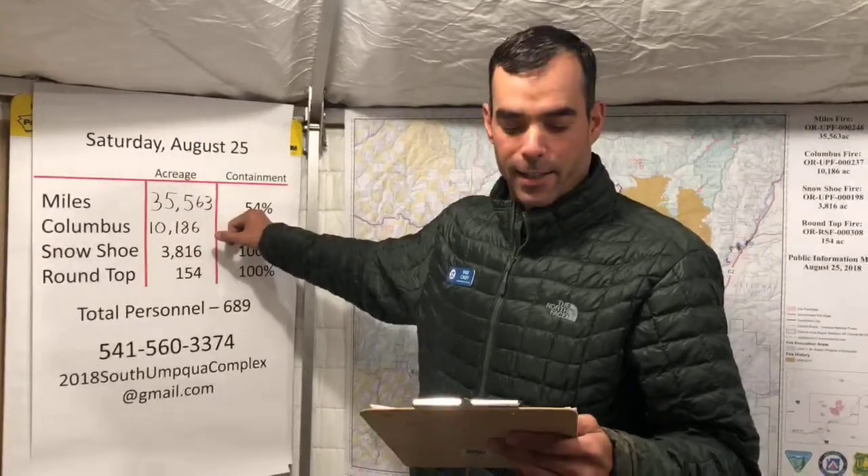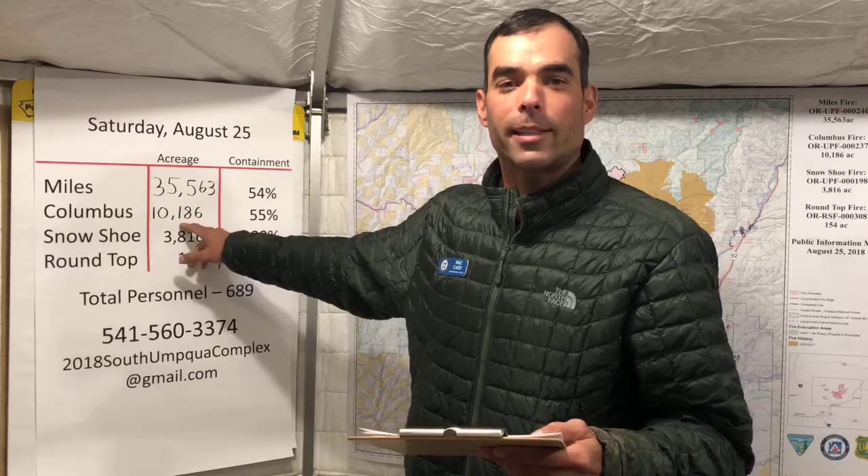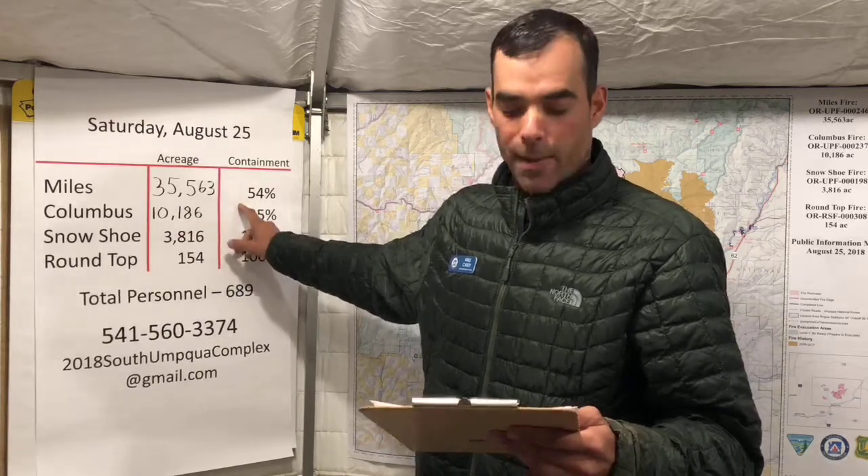Thanks for joining us, family members and firefighters out there. We know you're supporting your husbands and wives and sons and daughters out here. Quick facts: the Miles Fire acreage is 35,563 and we're at 54% contained. The Columbus Fire is 10,186 acres and 55% contained. We have a total personnel of 689 firefighters working on the fire.